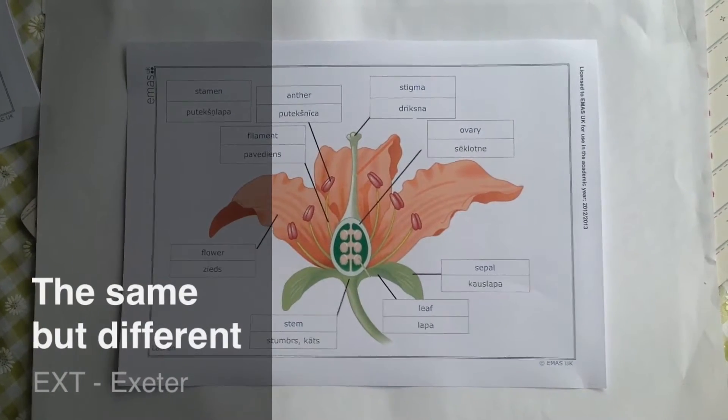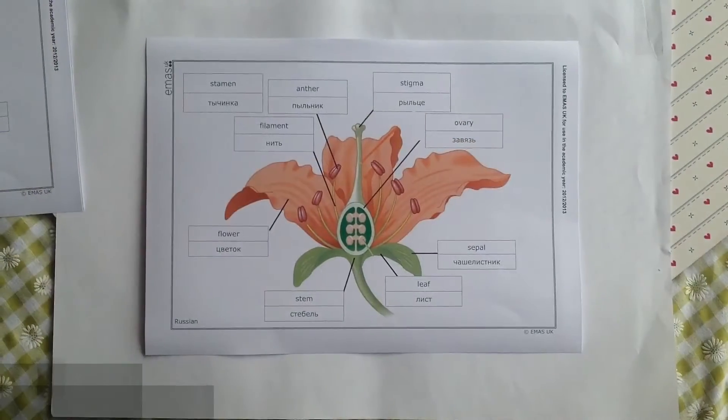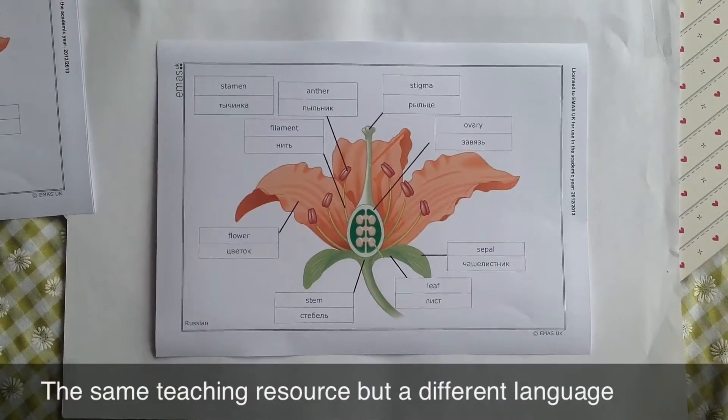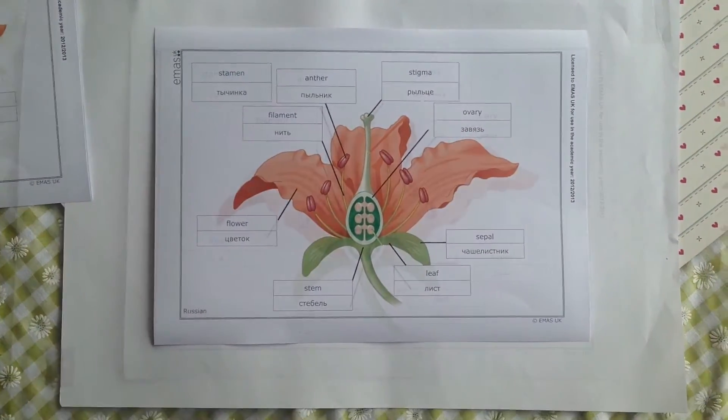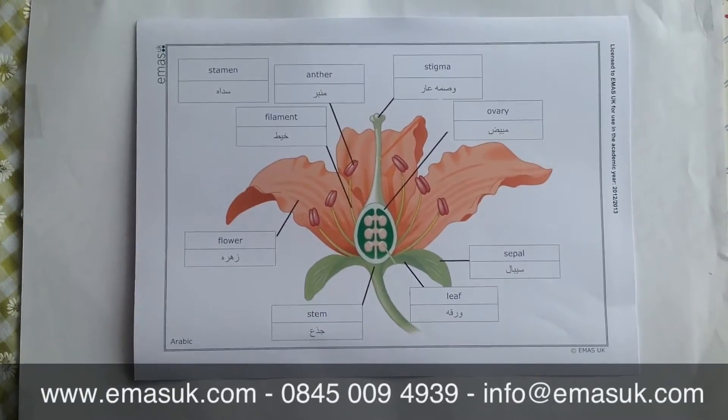200 languages of bilingual resources that can be used in a variety of lessons. With the same resource in a variety of languages, you can teach a number of children from different cultures and different languages at the same time with the same resource.